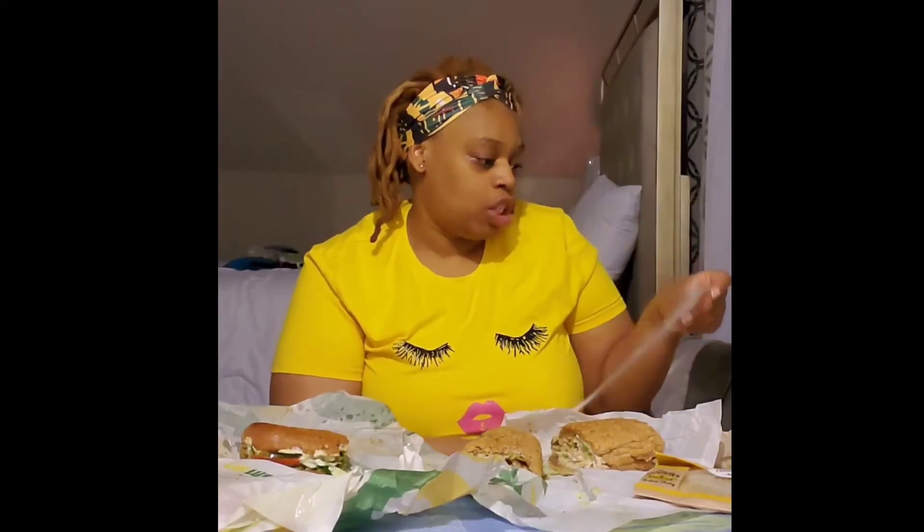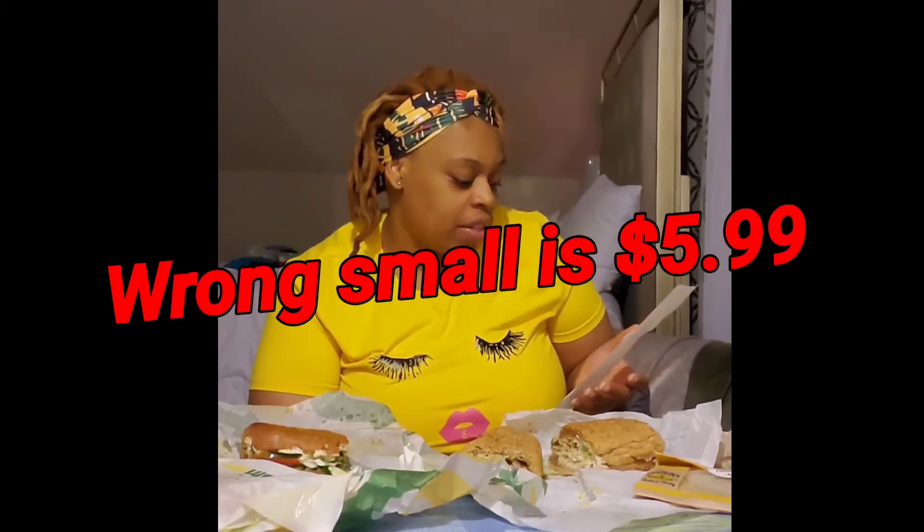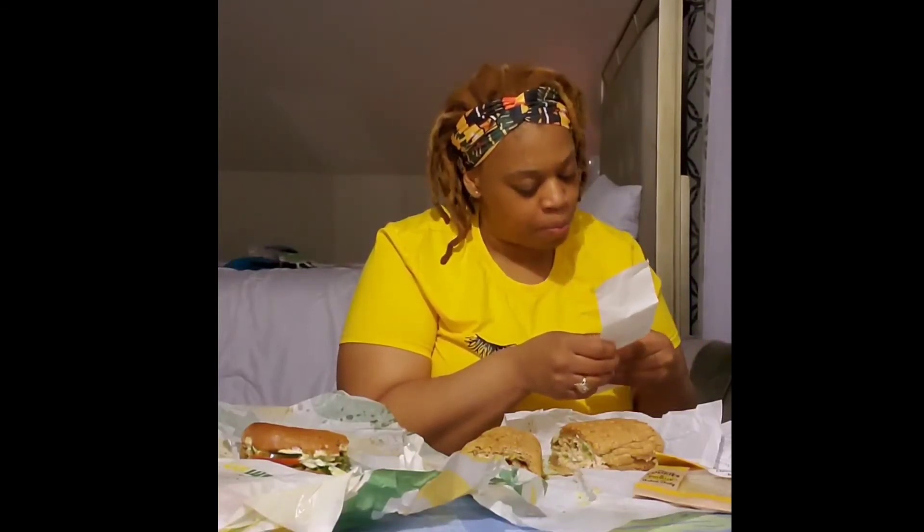Let's talk about prices. Potbelly charges you for the big sandwich — the small costs $7.99, and with taxes it goes to $8.85 for a small. For Subway, you know they are $5.49. I got three cookies for a dollar, which brought me to a total of $6.09. I had to go to another Potbelly and the cookie there was $3.38. So overall, Potbelly is more expensive than Subway.